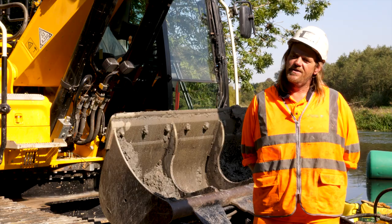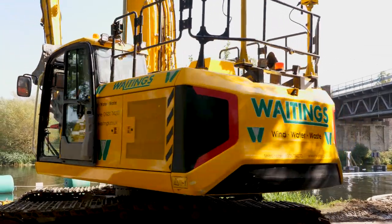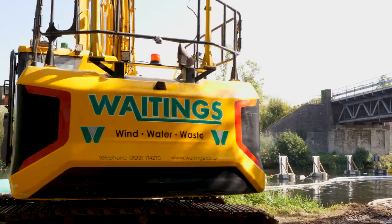The attention to detail on the machine, they've got it pretty spot on. The paintwork is sound, quality's always been there — JCB.